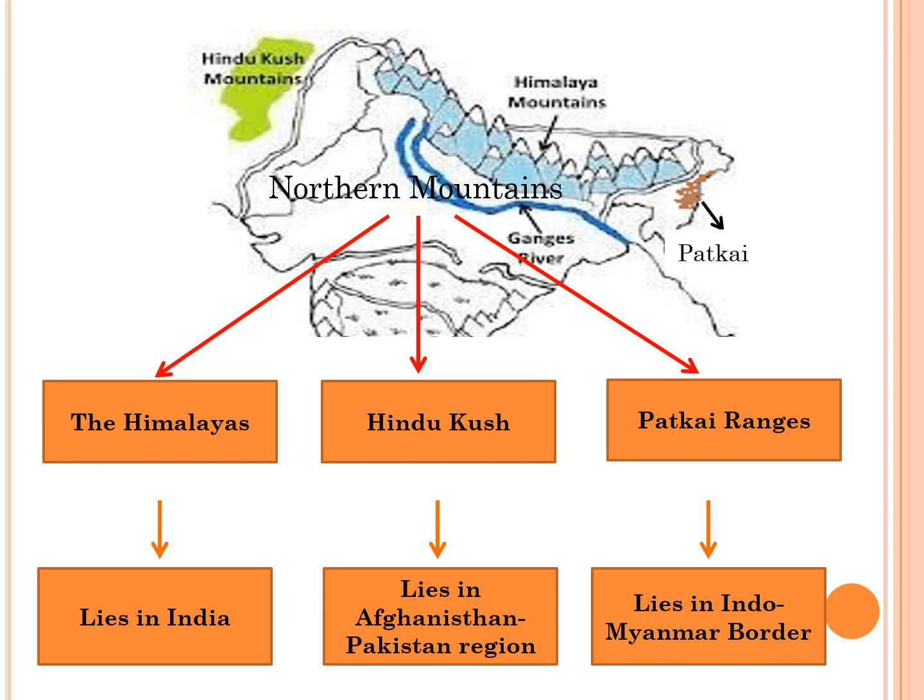In India, the most important range is the Himalayan range, since the Hindu Kush lies in the Afghanistan and Pakistan region, while the Patkai Range lies on the Indo-Myanmar border.